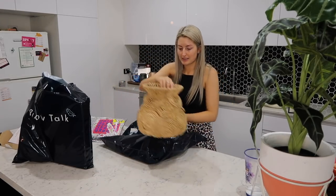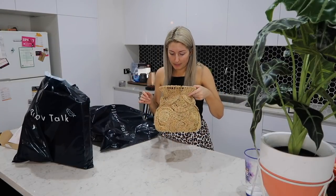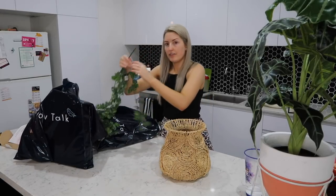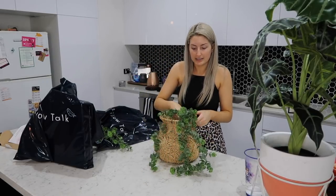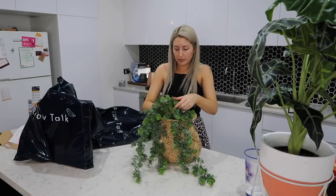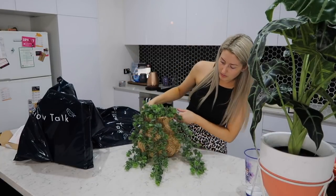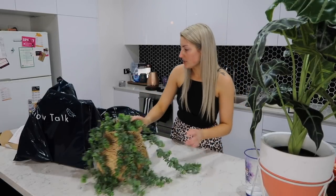I also got this basket. I don't know what it was about it, but I just really liked it — it's also by the Muse brand. And I saw that they had these little hanging vine thingies, so I grabbed a few of them because it just looked really nice with them hanging out of the basket, sort of hanging over an edge. I think I might put this on my sideboard or maybe on my shelf, and have the little vines hanging off the edge. Isn't that cute?